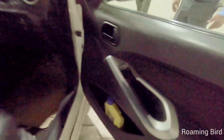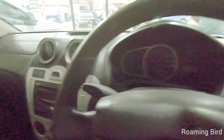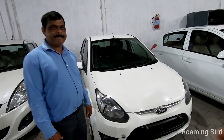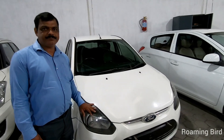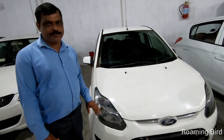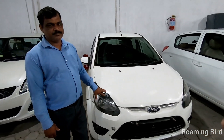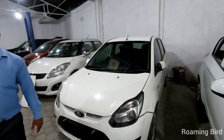If you see the interior, there is a company fitted music system and everything is in good condition. The seat is not broken and is in good shape. The price of this Ford Figo is 2,25,000, which is also negotiable a little less. If you have a small family, this is a good car to take.